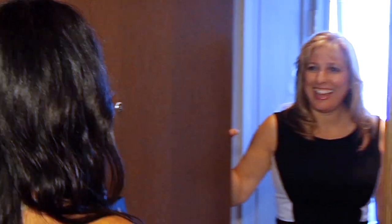I rang the doorbell. Welcome to the Ritz-Carlton residences. Thank you.